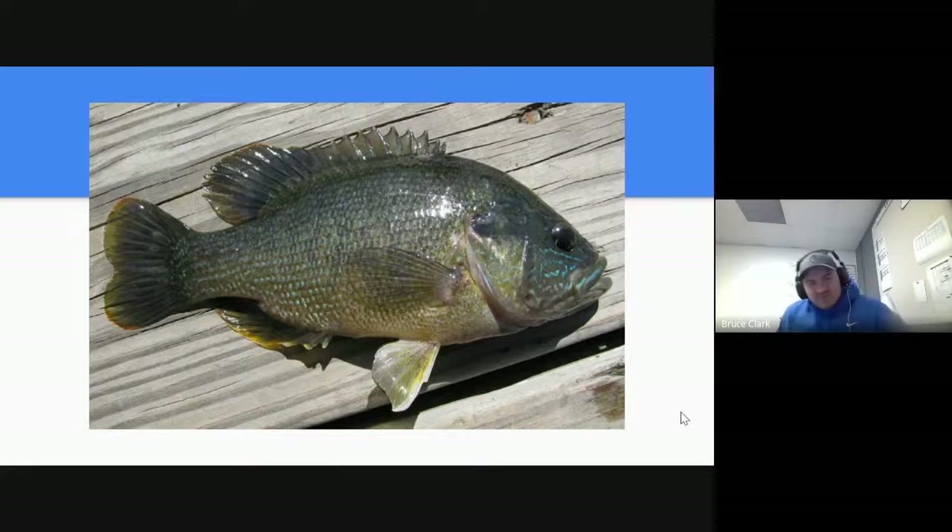Is that all the Minnesota fish species? Absolutely not — there's all kinds of other fish species that we haven't touched. We could spend a whole class just talking about Minnesota fisheries. But that is our list for today.